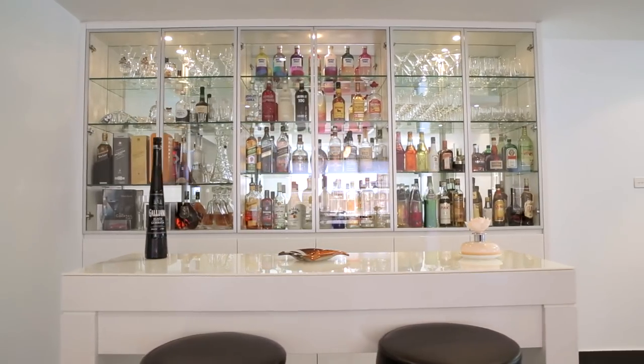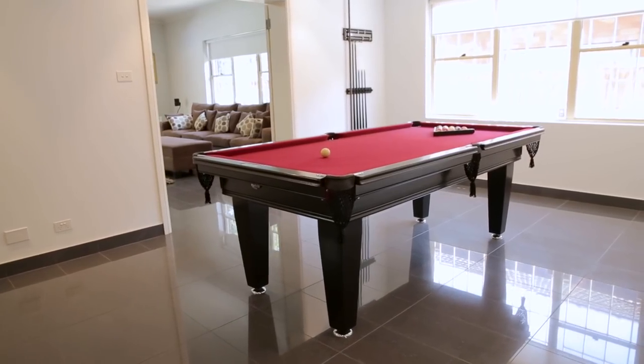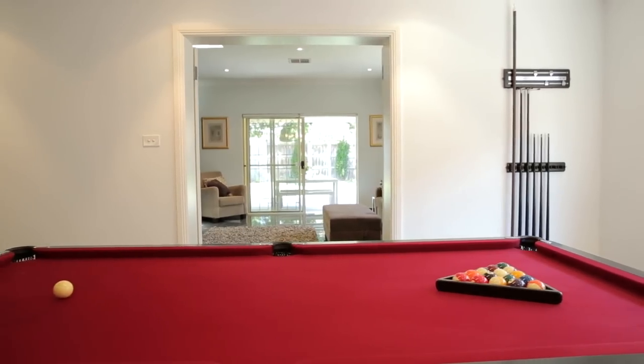One of the key features to this lovely home is this beautiful bar area leading through into an entertainer's pool room.